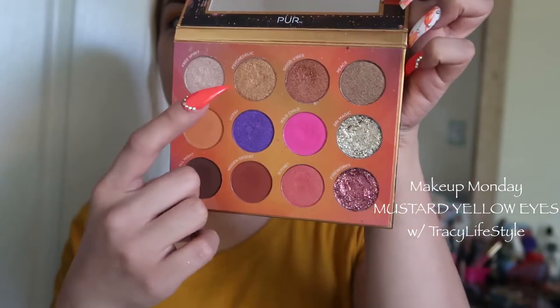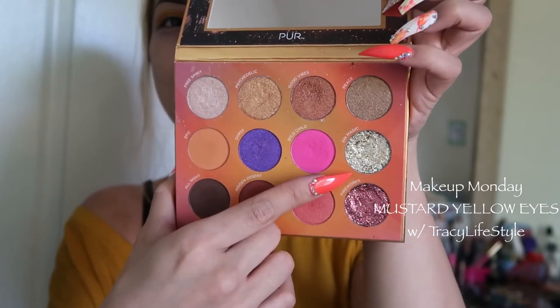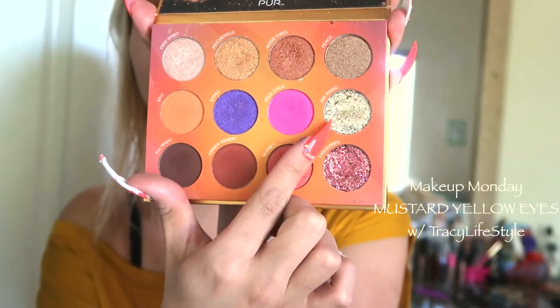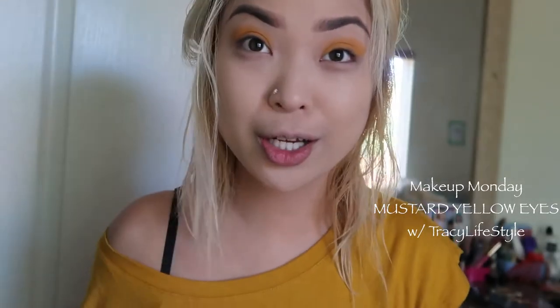That looks pretty nice just like that. If you want, you can blend this part with a little soft brown or something. But now we're gonna go into the palette again — the fun colors — and of course we're gonna go in with this gorgeous highlight color. My hair is wet right now so I put a little headband. So with this fun beautiful 24k gold, we don't apply it to the inner tear duct — we're gonna put it right here.